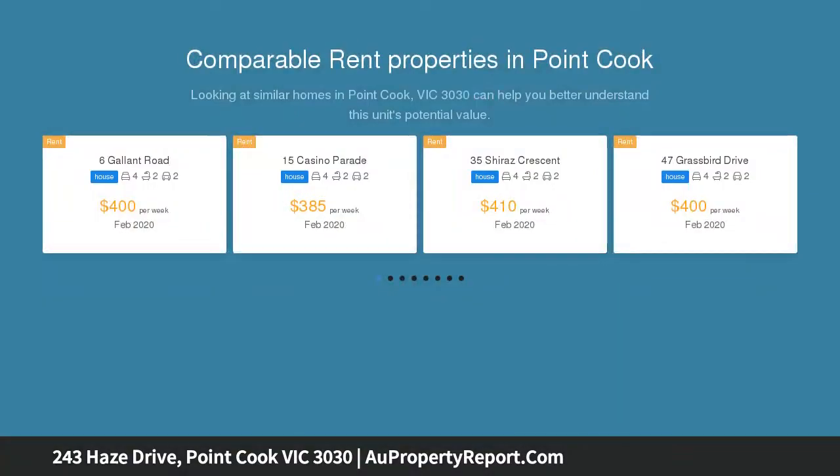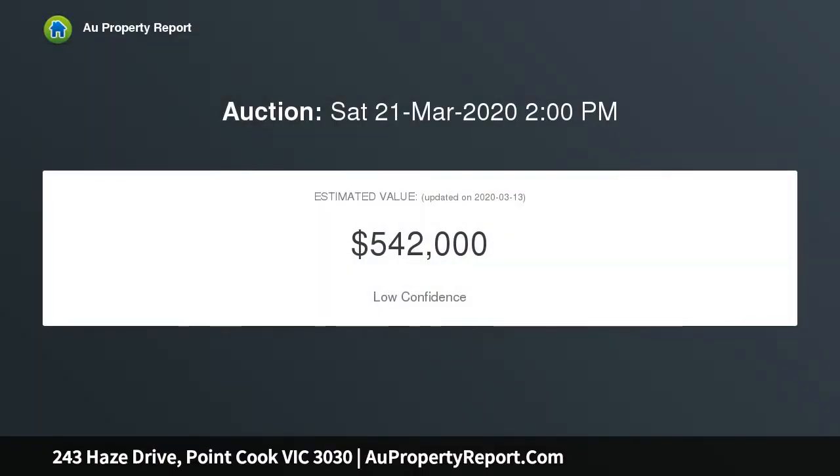This double story home defines the meaning of contemporary living, featuring 4 bedrooms, 2 bathrooms plus powder room, open plan living and dining area, alfresco and low maintenance rear yard. This is the perfect place to call home or could even be a savvy option to add to your investment portfolio.